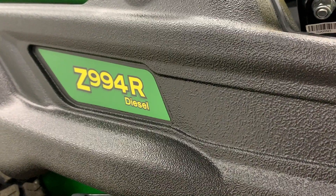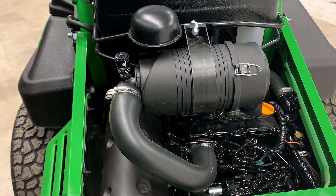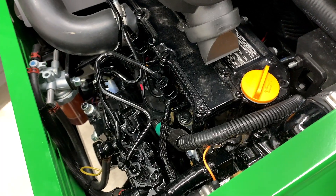To match its attractive styling and easy-to-use controls is its powerful 25-horse diesel engine. The engine is quiet, easy to service, with color-coded service points, and because it's a diesel unit, it's fuel efficient.